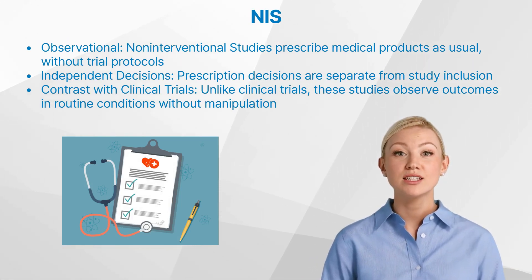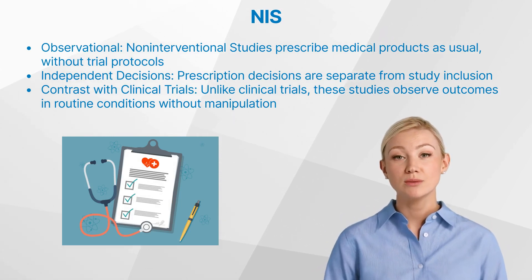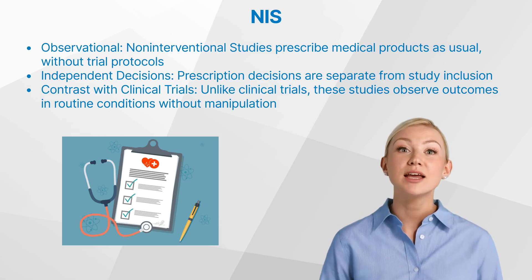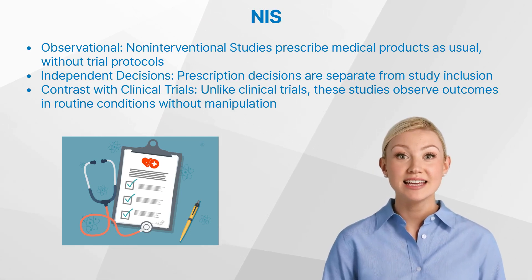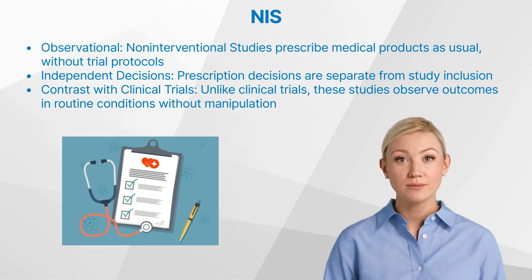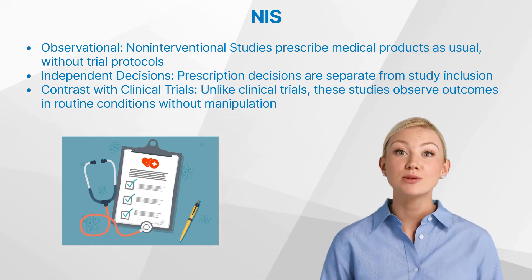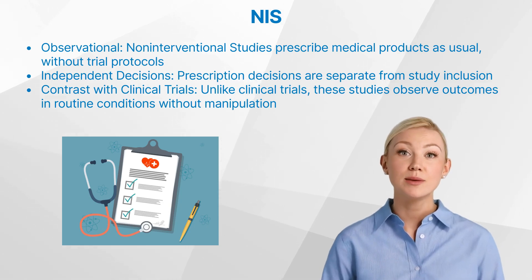Non-interventional studies are observational studies where the medical product is prescribed in the usual manner in accordance with the terms of the marketing authorization. The assignment of the patient to a particular therapeutic strategy is not decided in advance by a trial protocol, but falls within current practice. Importantly, the decision to prescribe the medication is clearly separated from the decision to include the patient in the study.